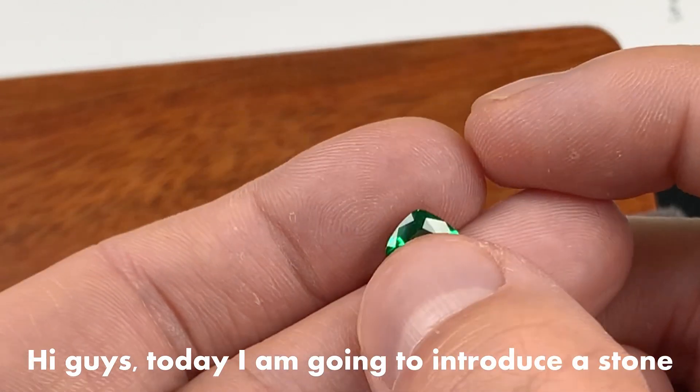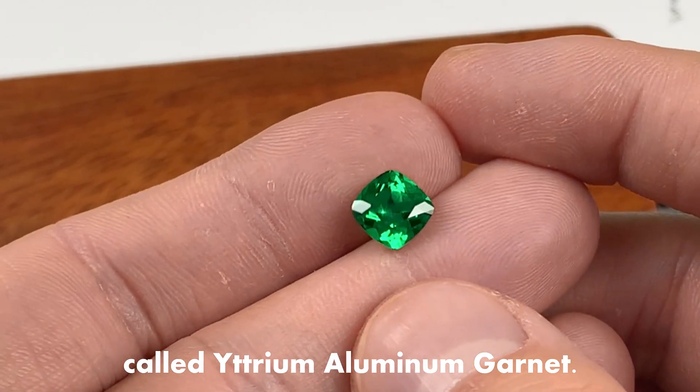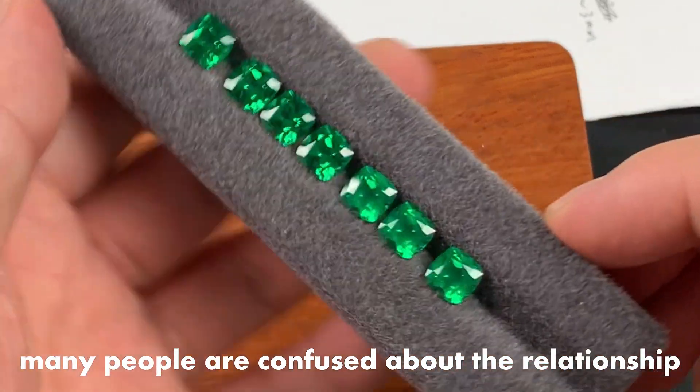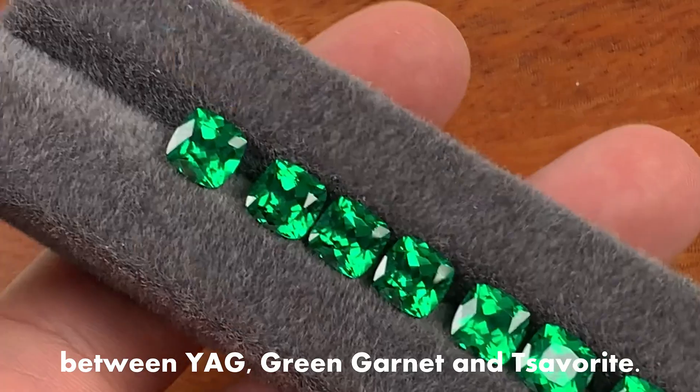Hi guys, today I am going to introduce a stone called Yttrium Aluminum Garnet. Many people are confused about the relationship between Yttrium Aluminum Garnet, Green Garnet, and Savorite.